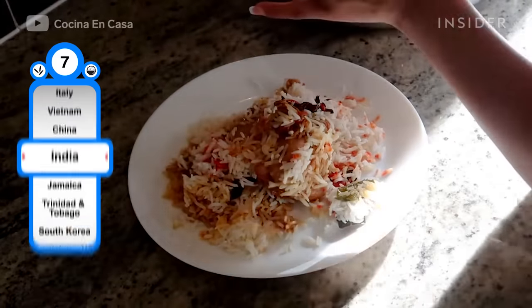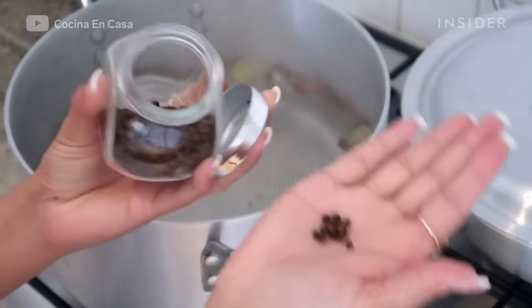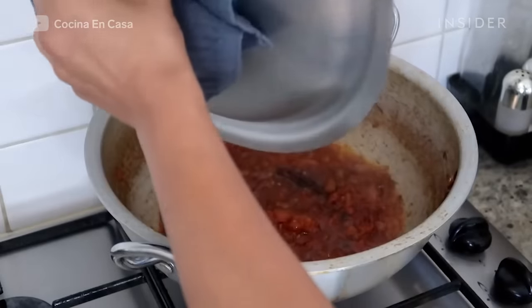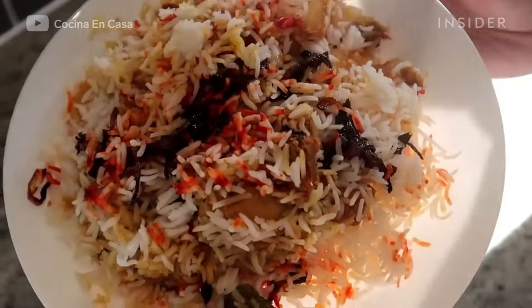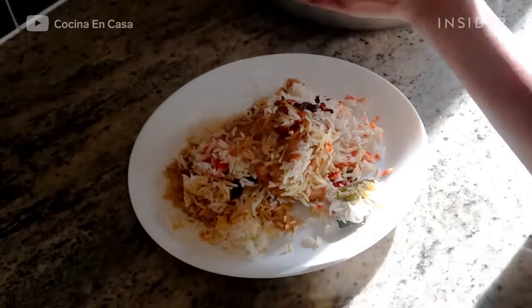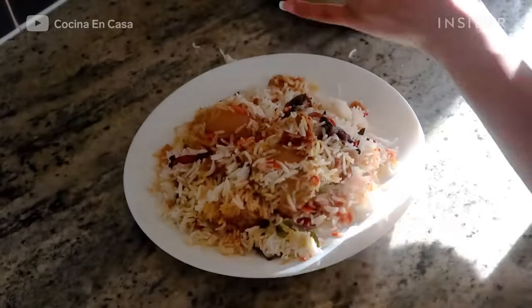India's biryani rice is a fusion of spices. The word biryani derives from the Persian word biryan and means fried before cooking. A long grain rice such as basmati is fried and cooked with meat, vegetables, eggs, nuts, and fruits. Depending on the region, there are countless variations and cooking methods of biryani.